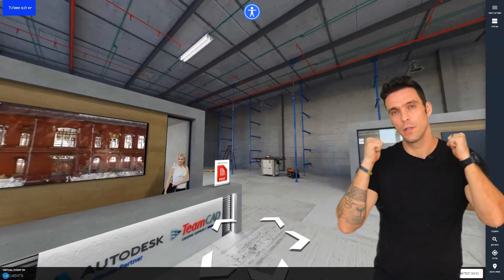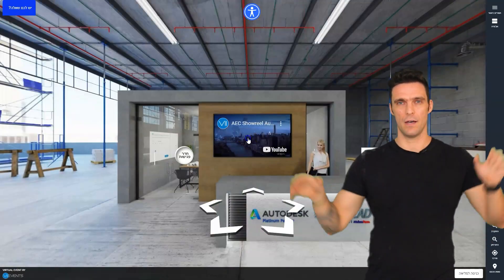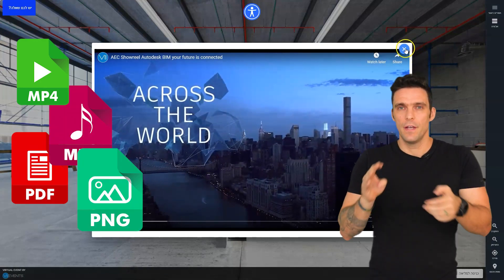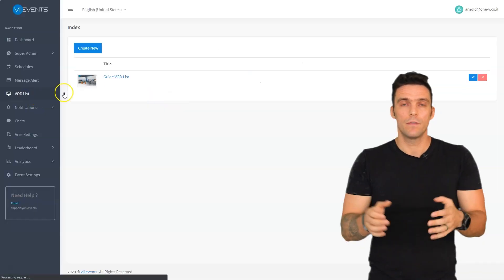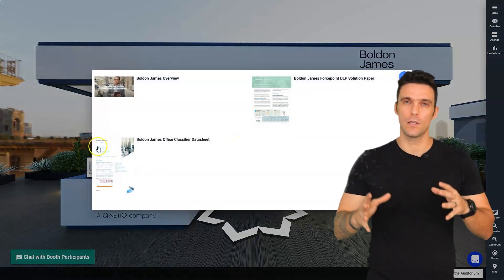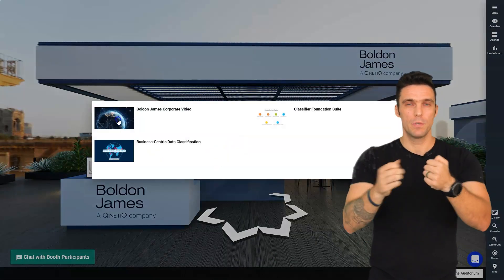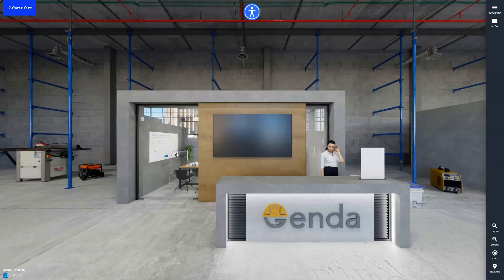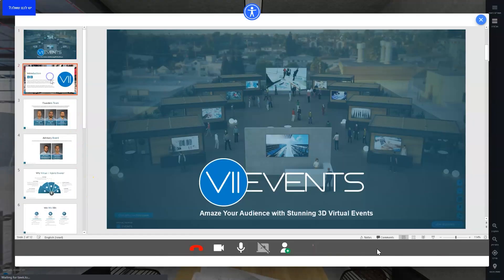Our exhibition floor looks fantastic. We offer presenters the ability to upload any content: videos, presentations, text, pictures, GIFs, infographics, 3D renders — whatever — all in a simple and intuitive event management panel. In addition to giving each booth designated locations to upload any content they want, each booth on the exhibition floor has the ability to have a public chat and one-on-one video meetings with attendees, including the option for screen share.